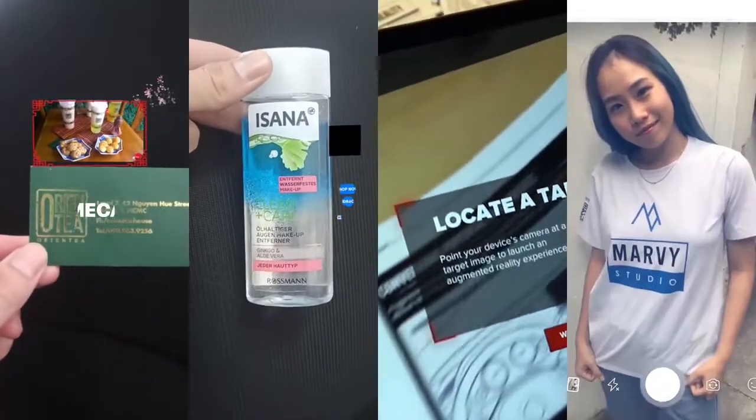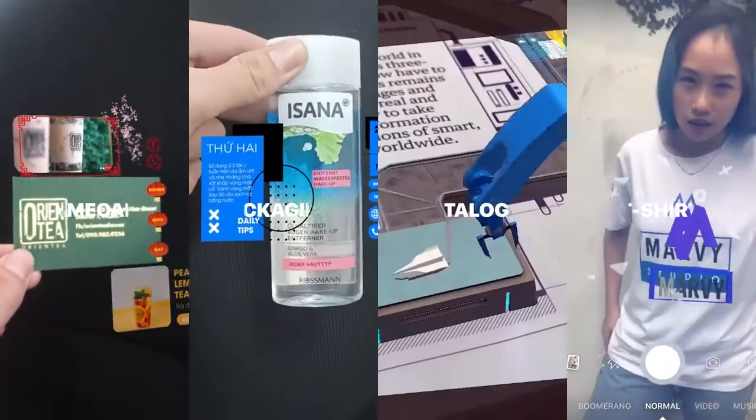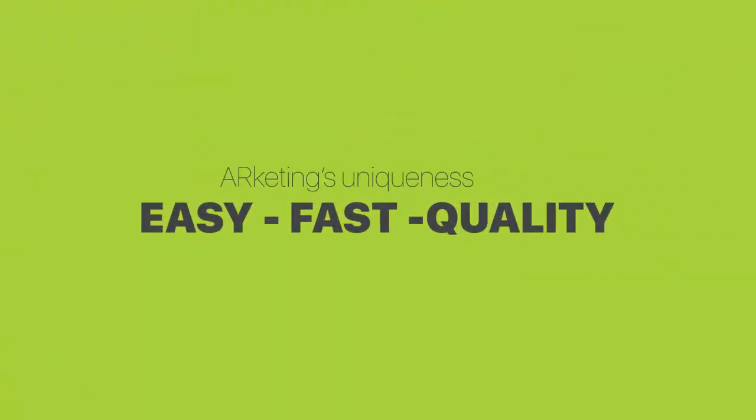We can apply AR on name cards, packagings, catalogs, t-shirts, and all prints. With Arketing, it's so easy and fast to make a quality AR product. You just need a few clicks.